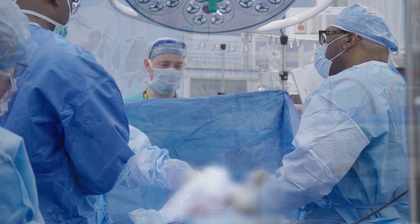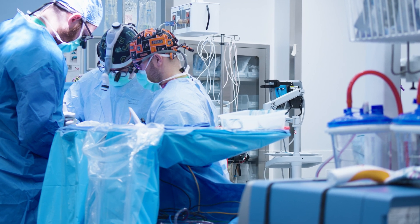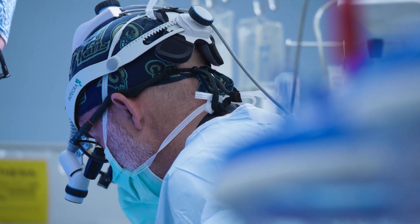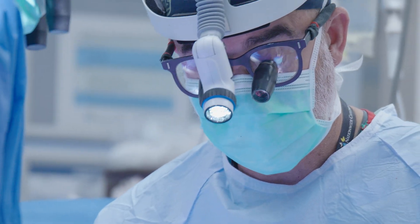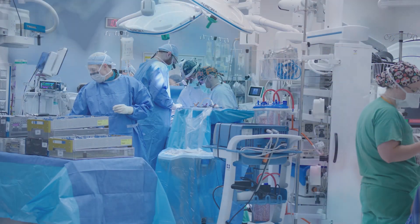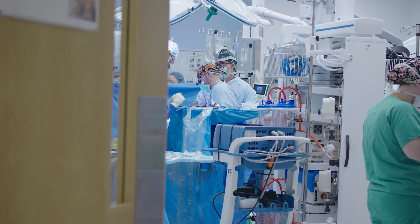The neurosurgeons were there. Once the maternal fetal medicine surgeons found the baby and found the defect, I performed the three-layered closure — closed the covering of the dura, closed the skin and subcutaneous tissue. Everything was really well put together. Having that comprehensive team is key for a successful operation.